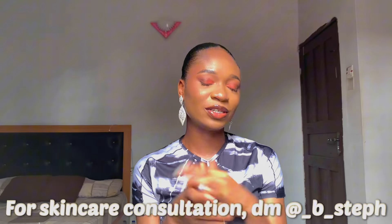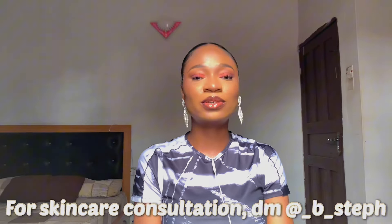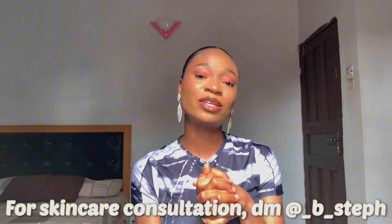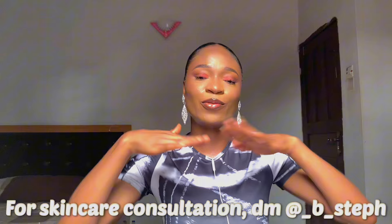Hi loves, welcome back to my channel. It's a girl with Steph and I'm back with another video. If it's your first time here, kindly subscribe — that is the good stuff YouTubers ask you guys to do whenever they post a new video. If it's not your first time here, hey loves, thank you so much for coming back. I truly appreciate it.